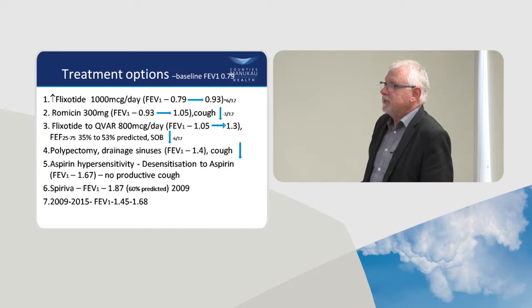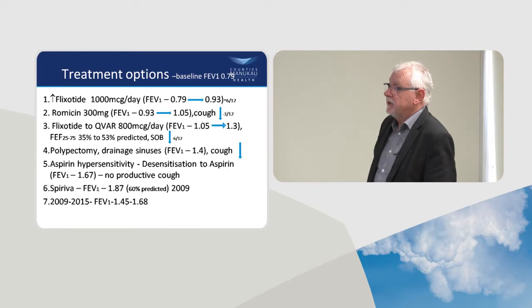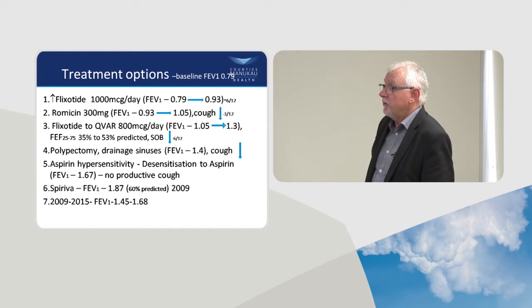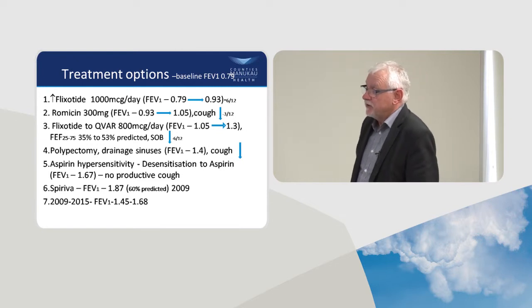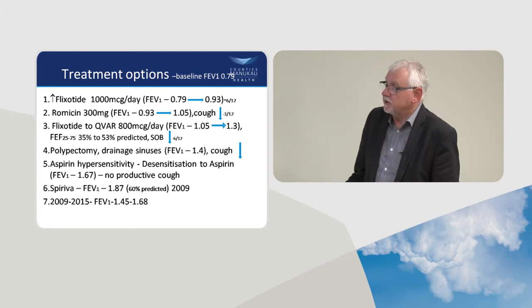I then sent her to ENT, they drained her sinuses, and her cough improved further. Because she had polyps noted, I considered aspirin hypersensitivity — Samter's Triad. The immunologist confirmed it and desensitised her to aspirin. Her cough resolved and her FEV1 went up even further, though she still had an FEV1 below 60% predicted. So I put her on Spiriva, and she went up to 1.87. By 2009 she was back working — she hadn't worked for about 10 years. We should probably consider giving her omalizumab given her high total IgE.